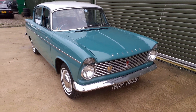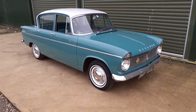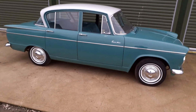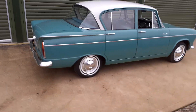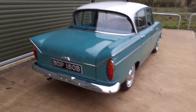Hi, this is Alex from Beach Hill Garage. On offer you can see we've got quite an unusual Hillman Super Minx from 1964, finished in fern green with a white roof. It's a bit of a one-off, this car.